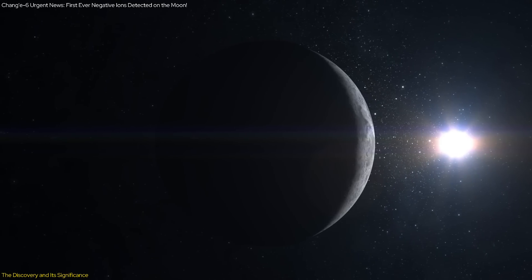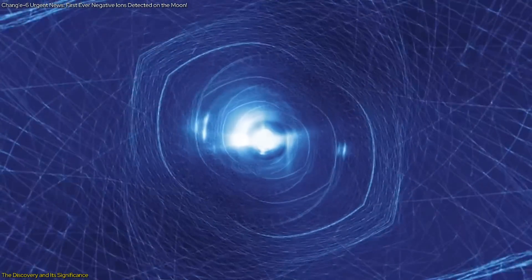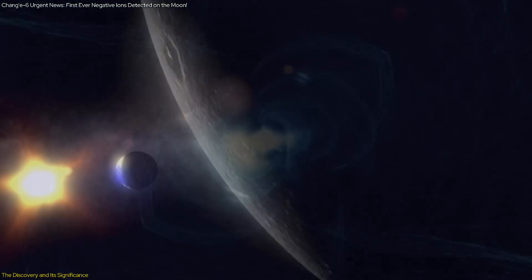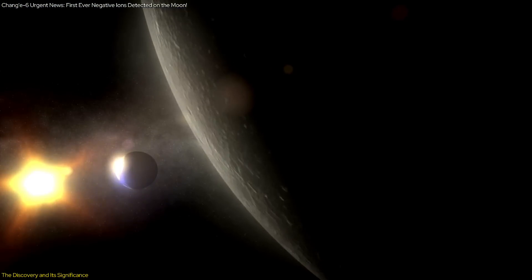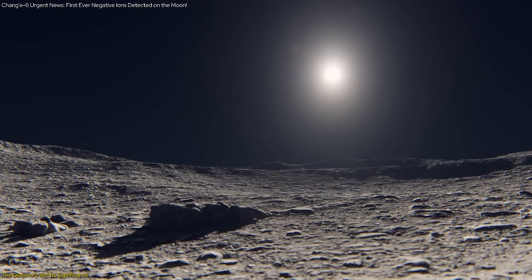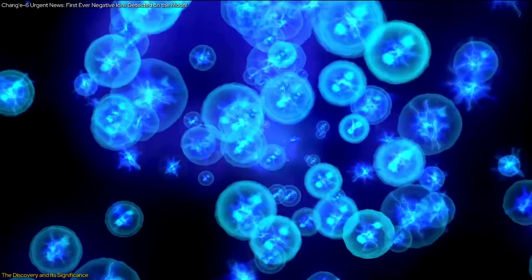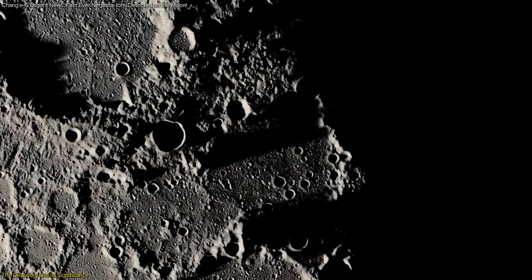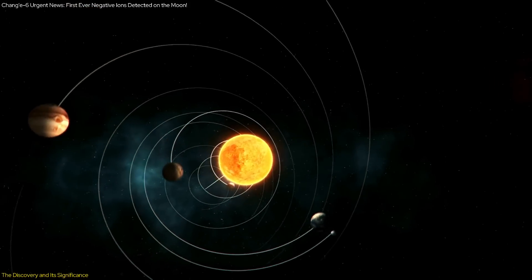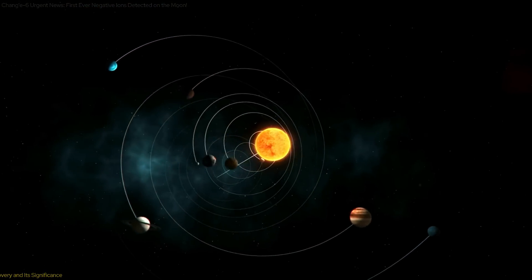This discovery also adds to our knowledge of how the Moon's surface responds to solar wind. The Moon's lack of a protective magnetic field means it is constantly bombarded by charged particles from the Sun. When these particles strike the lunar surface, they can knock off secondary particles, some of which are negatively charged. Understanding this dynamic process can provide insights into similar processes on other airless bodies in the solar system, such as asteroids and the moons of other planets.